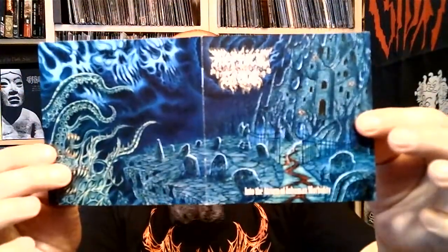Then we go to Hungary with Mephitic Grave and Into the Atrium of Inhuman Morbidity. I'm not quite sure about this yet — I kind of like it, but there's something. I don't know if it's the production, but something is missing on it. It is good though.